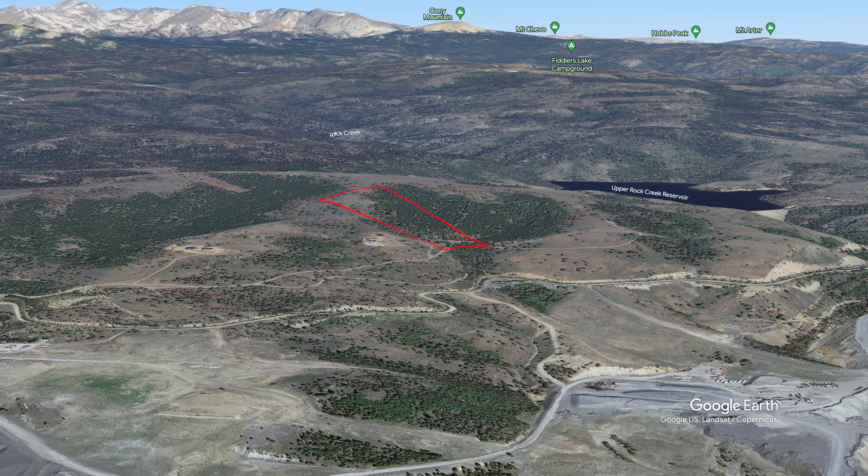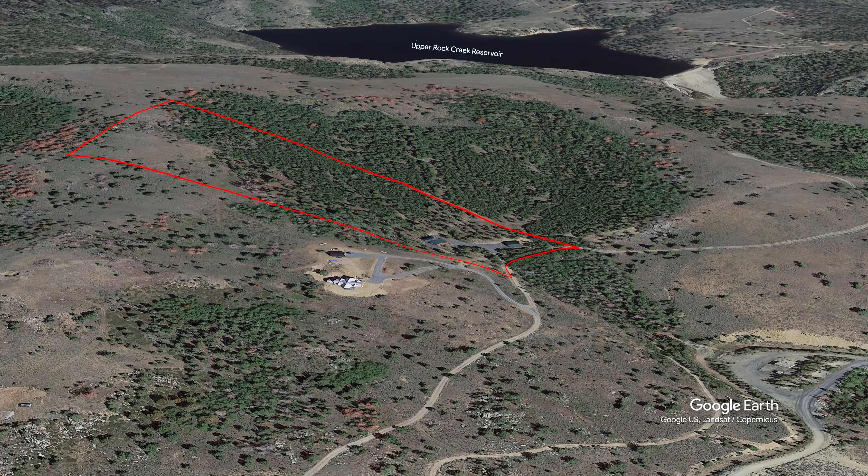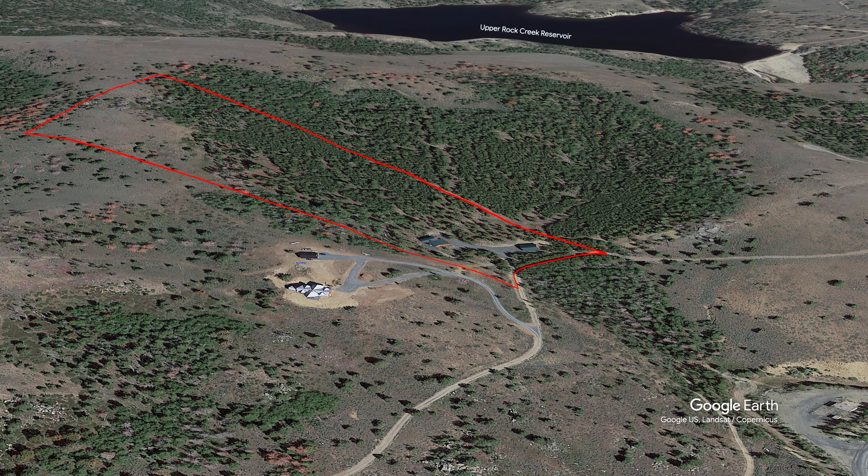Whether it's panoramic views of rolling hills, majestic mountains, or tranquil lakes, this home offers a front row seat to the natural beauty that surrounds it.